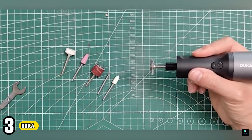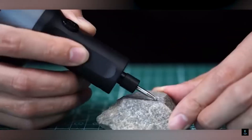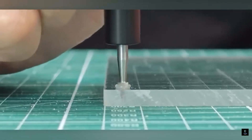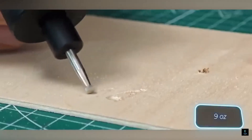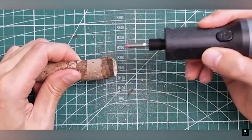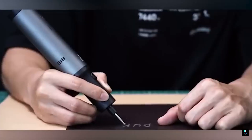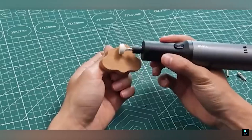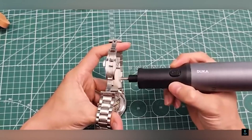Number 3: Ducca. Unleash your inner craftsman with the Ducca Rotary Tool. This powerhouse boasts superior heat dissipation thanks to its aluminum body and clever ventilation system — no more overheating, just smooth operation for longer. Ducca packs a punch with high torque and speed, allowing you to tackle projects like cutting, polishing, drilling, and carving with effortless efficiency. Whether you're a seasoned DIYer or a curious beginner, the Ducca Rotary Tool is built to be your reliable partner for creative home improvement adventures.